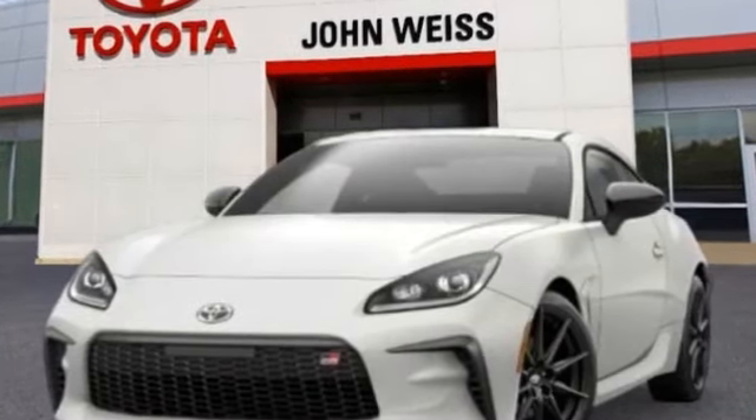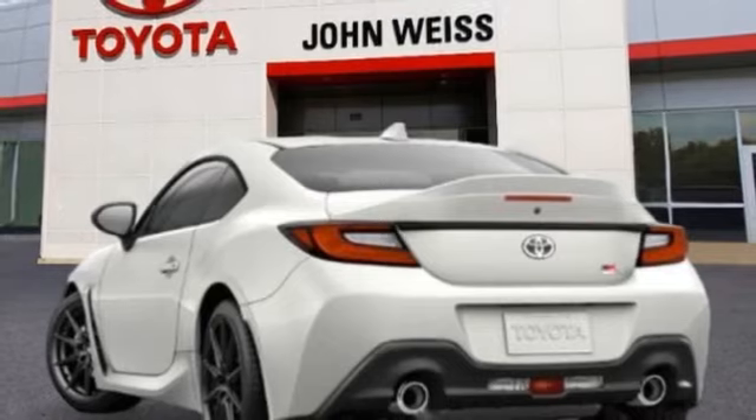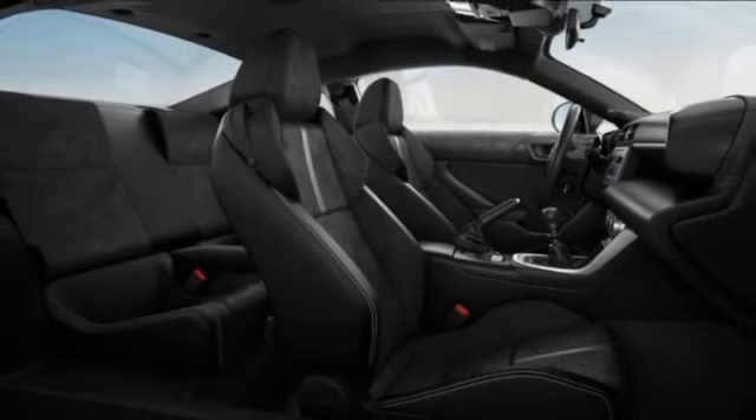Looking for the right vehicle? Today could be your lucky day. This vehicle is equipped with great options and it could be yours. Contact the dealer today, request more information and set up a test drive right away. Here are some of this vehicle's great options.